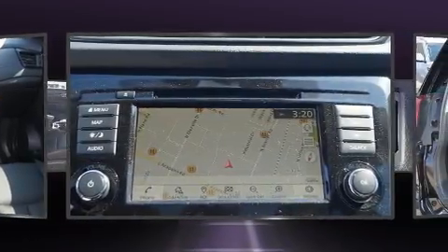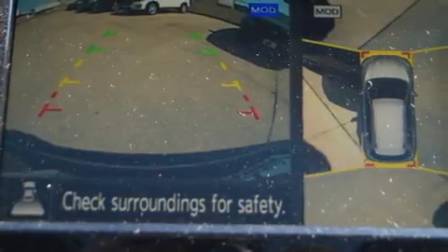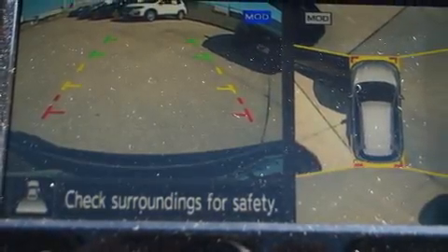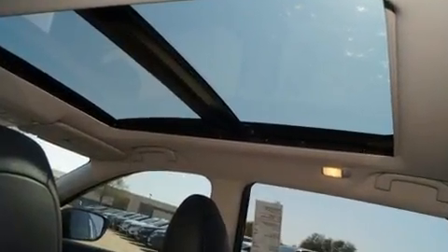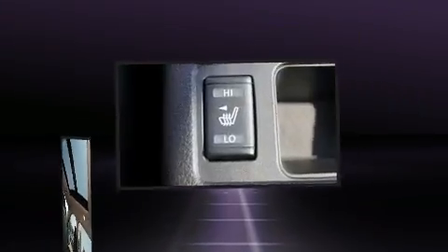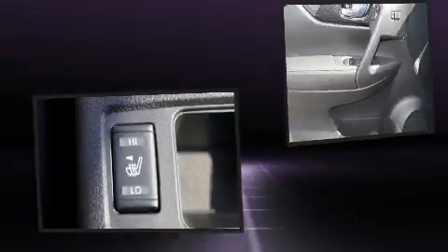A wealth of standard features means that you no longer have to sacrifice — like leather upholstery, delay-off headlights, a built-in garage door transmitter, a blind spot monitoring system, heated steering wheel, a power rear cargo door, and seat memory.